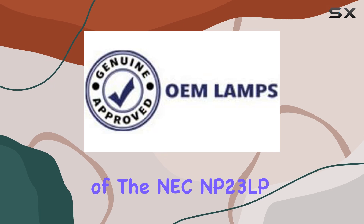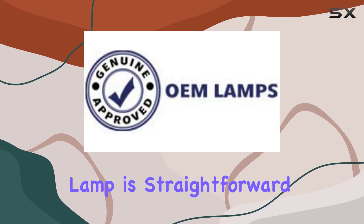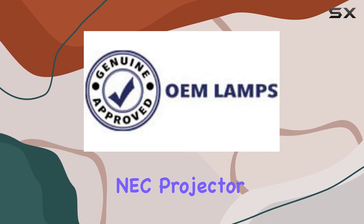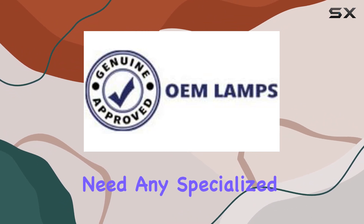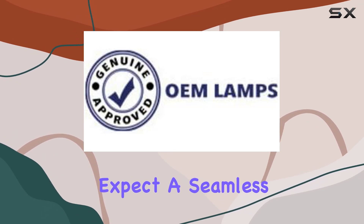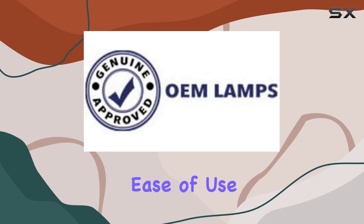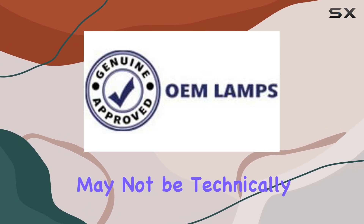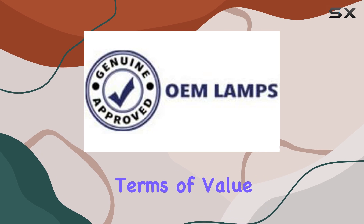Installation of the NEC MP23 LP replacement lamp is straightforward, thanks to its precise fit for the compatible NEC projector models. You won't need any specialized tools or expertise to get it set up, and you can expect a seamless replacement process. This ease of use is a significant advantage, especially for those who may not be technically inclined.